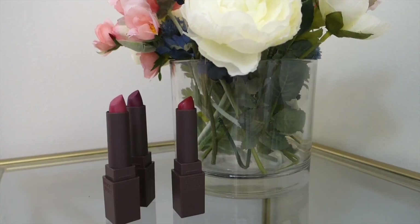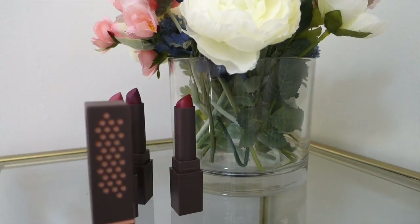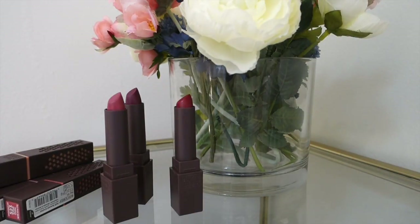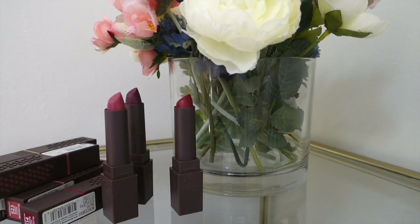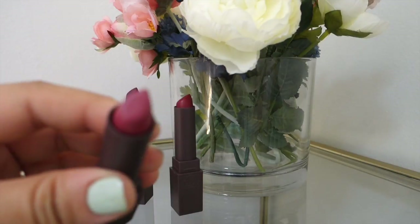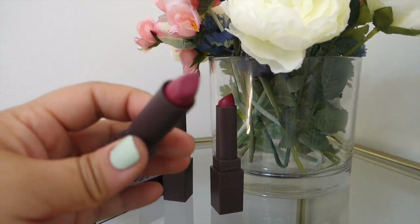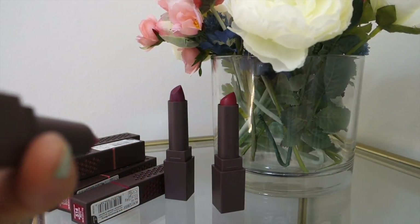Last but not least are these lippies. Octoly was nice enough to send me all 14 shades of these — they're the Burt's Bees Lipsticks. I've been loving them. This one has been my favorite go-to lip by far. It doesn't even look like I've used it, but I used it every day for a week. This one is in Lily Lake.